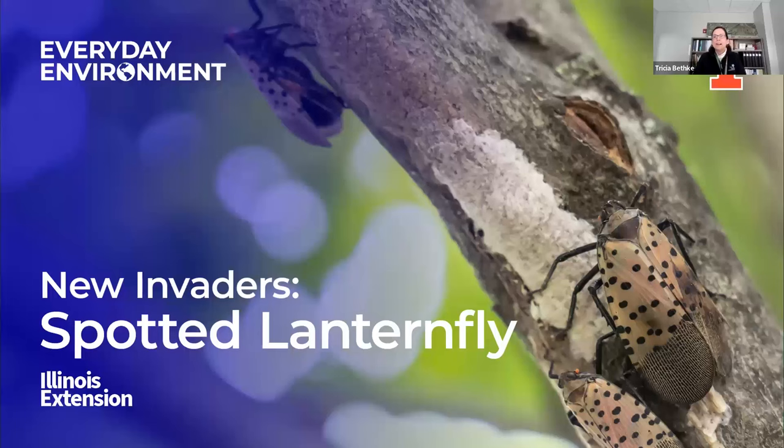Today we're going to talk about the newest invader in Illinois. It used to be on the 'not found in Illinois' invasive pest list, but sadly, we now have a positive confirmation of spotted lanternfly. I'll go through all the ins and outs from last fall. It was exciting, interesting, and a little unnerving to know it finally arrived after a number of years.